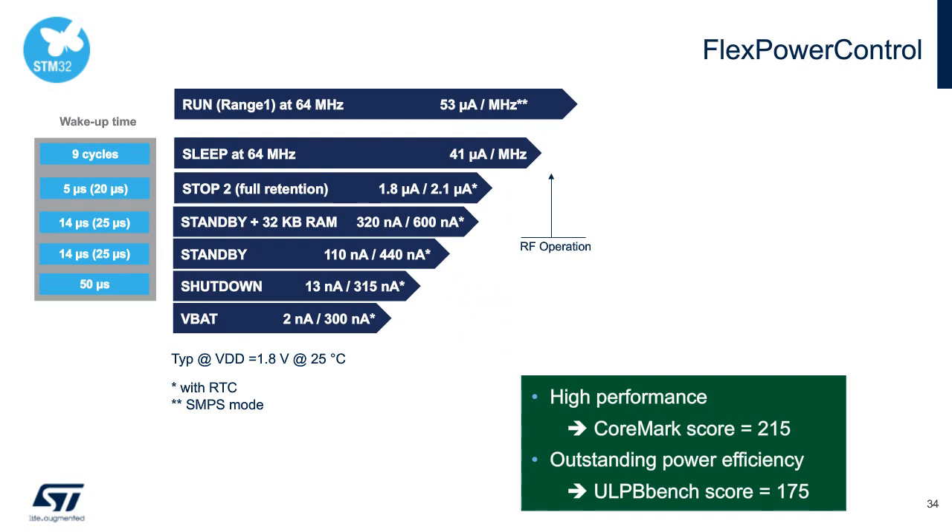Common low-power modes include: running at 53 µA/MHz; Sleep mode at 41 µA/MHz with peripherals and clocks running; Stop 2 — the recommended sweet spot — at just 2 µA with 5 µs wake-up time, keeping full context of your application and stack including BLE connections; Standby and Shutdown down into nanoamps, still wakeable via RTC event or GPIO transitions; and VBAT mode where VDD is completely removed and the RTC is kept running via coin cell or supercap.